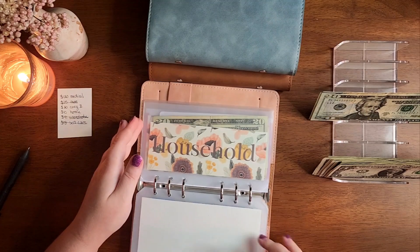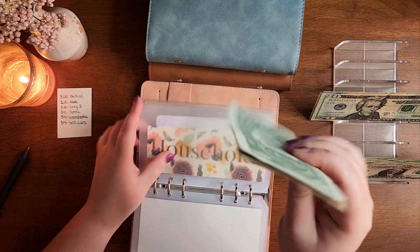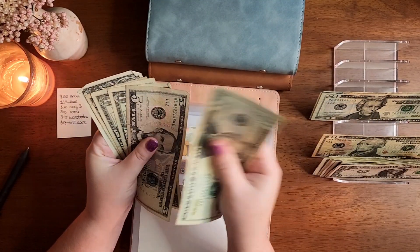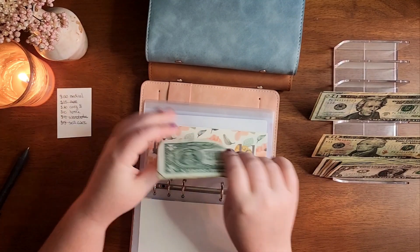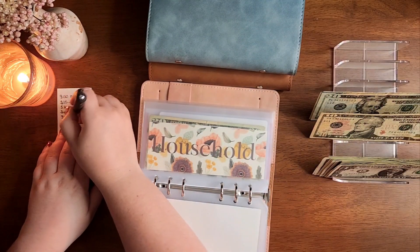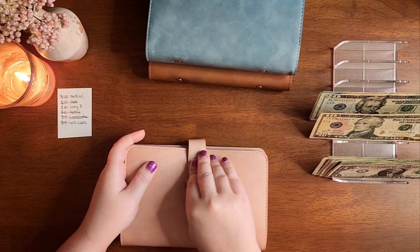Next is household and I need $10. So I have $25, $26, $27, $28, $29 left. Okay, so that's it for my revolving binder.